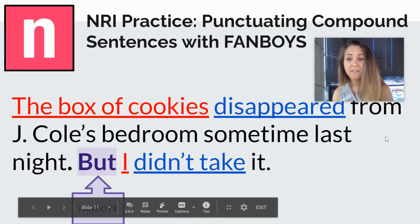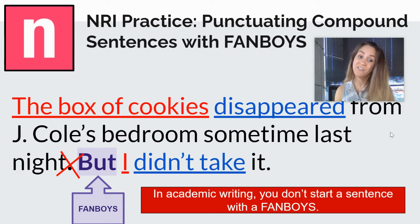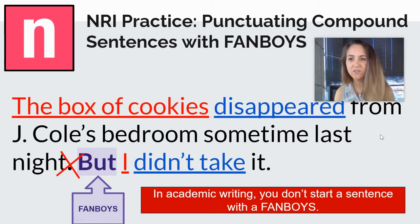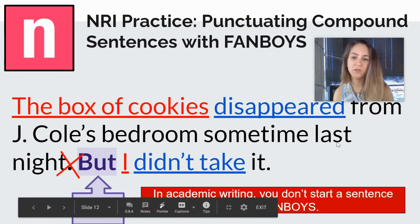Could we just use a period? In academic writing, the answer is no, because you don't want to start a sentence in academic writing with a FANBOY. You're not going to want to start a sentence with a FANBOY, so a period also doesn't work.